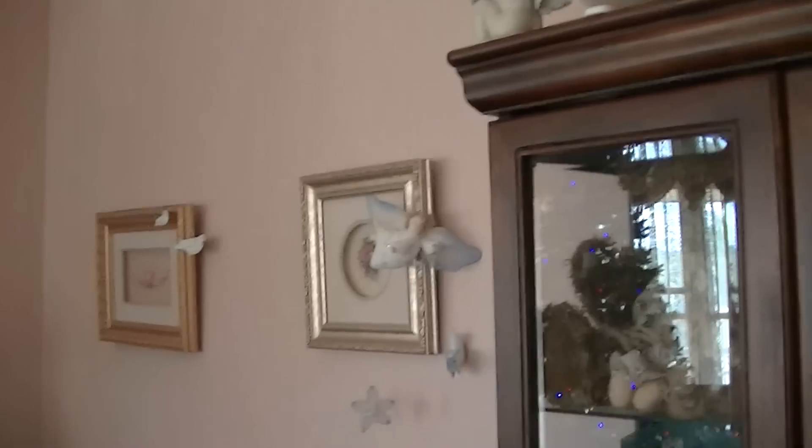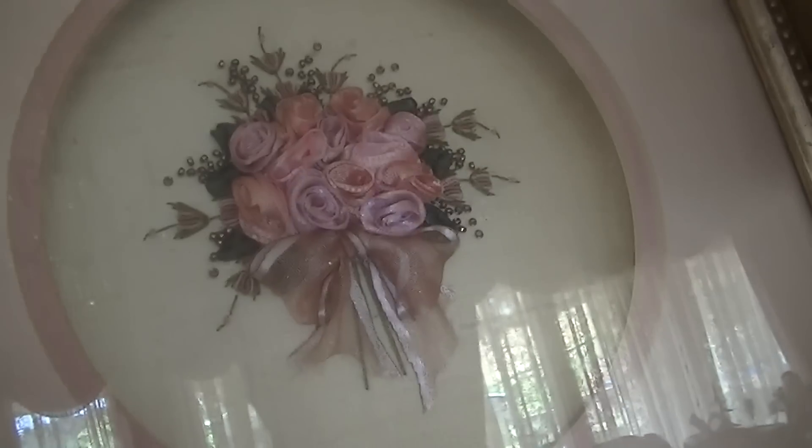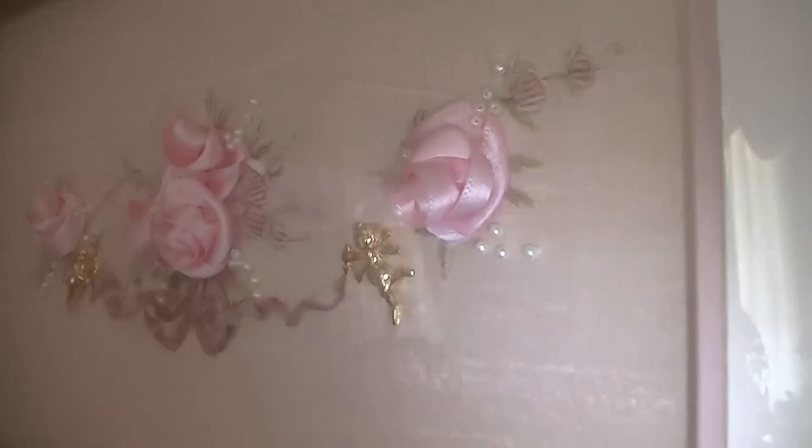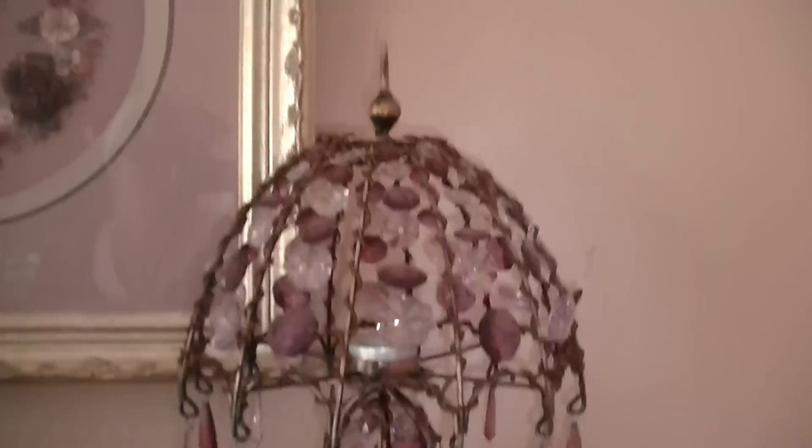It's just an awesome house. Some more ribbon pictures. I've got an angel. Another ribbon picture. I don't know how to photograph these. Look at these gorgeous candles.